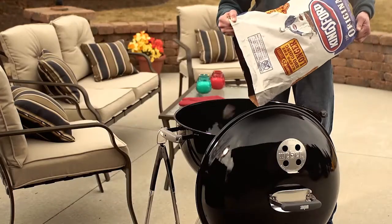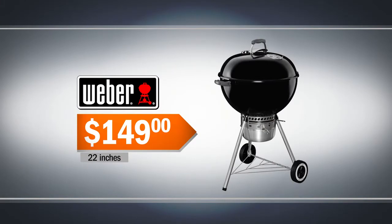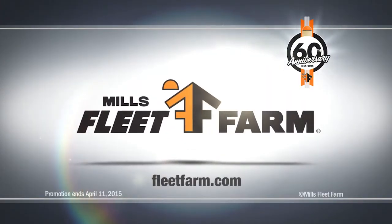And it's grilling season. The Weber One Touch Gold Charcoal Grill is $149 at Mills Fleet Farm. We love it!